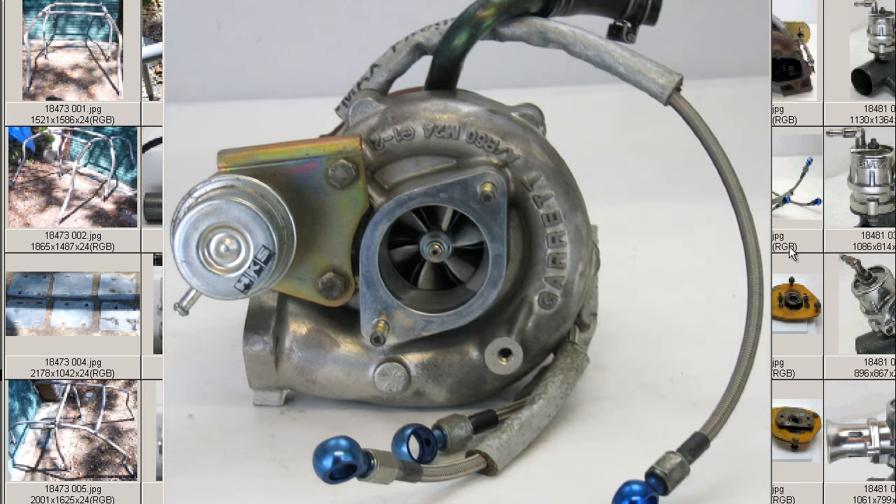This is a Japanese GT-SS Turbo, or Turbine as they call it in Japanese, for the S13, S14, S15 SR20 engine vehicles.